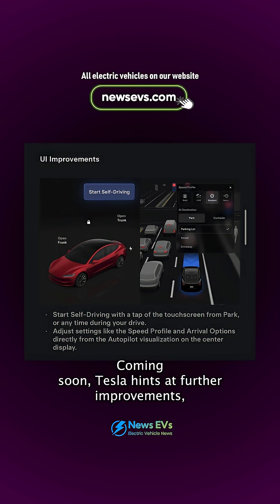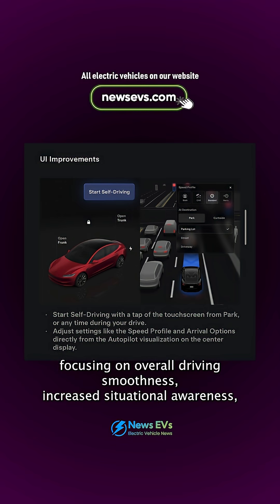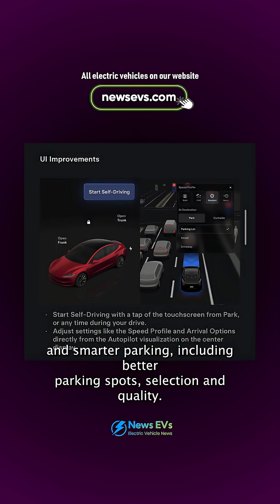Coming soon: Tesla hints at further improvements focusing on overall driving smoothness, increased situational awareness, and smarter parking, including better parking spot selection and quality.